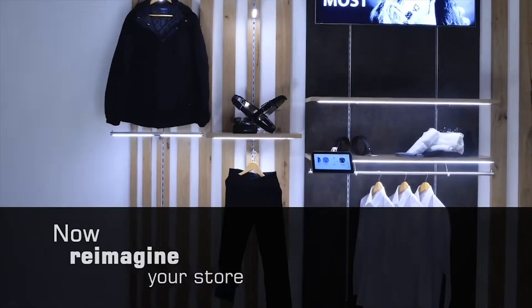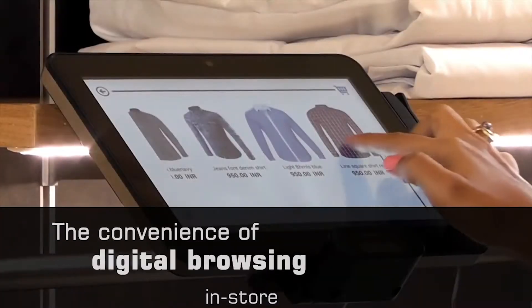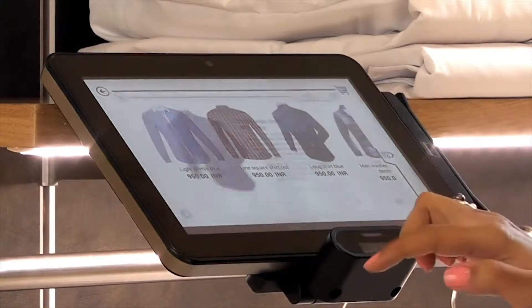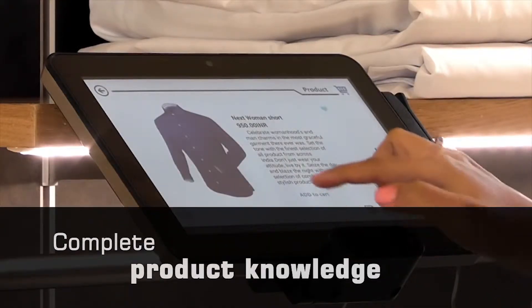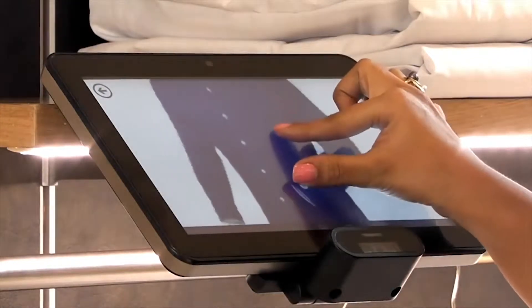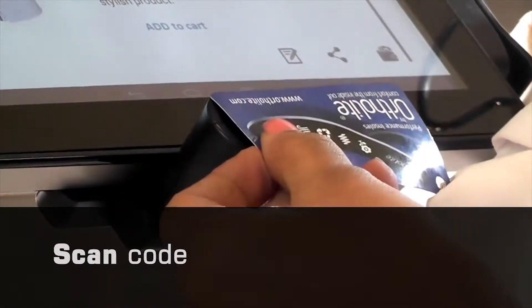Using digital screens, we can provide technology where a person can just pick up a product, scan it, and get information relevant to that specific product they are looking at.